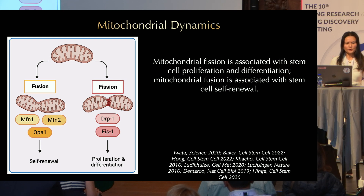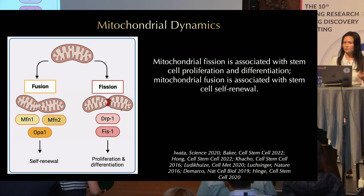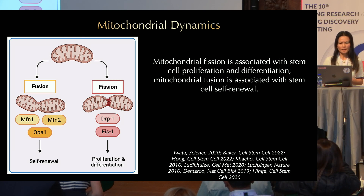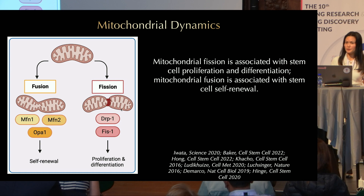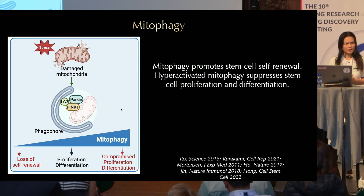Mitochondria convert between a tubulated form and a fragmented form through mitochondrial fusion and fission. Mitochondrial fusion is mediated by mitofusins and OPA1, and mitochondrial fission is mediated by DRP1. Mitochondrial fission is associated with stem cell proliferation and differentiation, while mitochondrial fusion is associated with stem cell self-renewal. Mitophagy is a form of autophagy that takes care of damaged mitochondria and is mediated by PINK1/Parkin, and it has been shown that mitophagy is required to promote stem cell self-renewal.